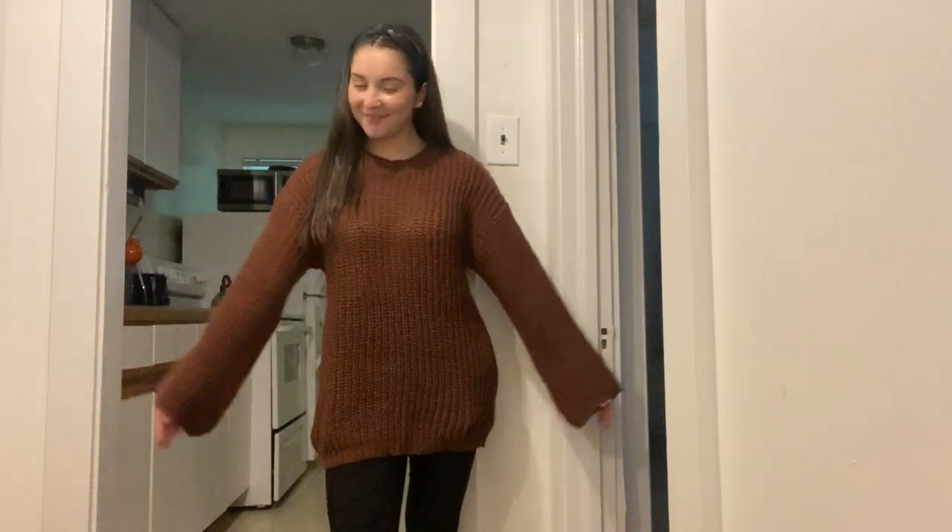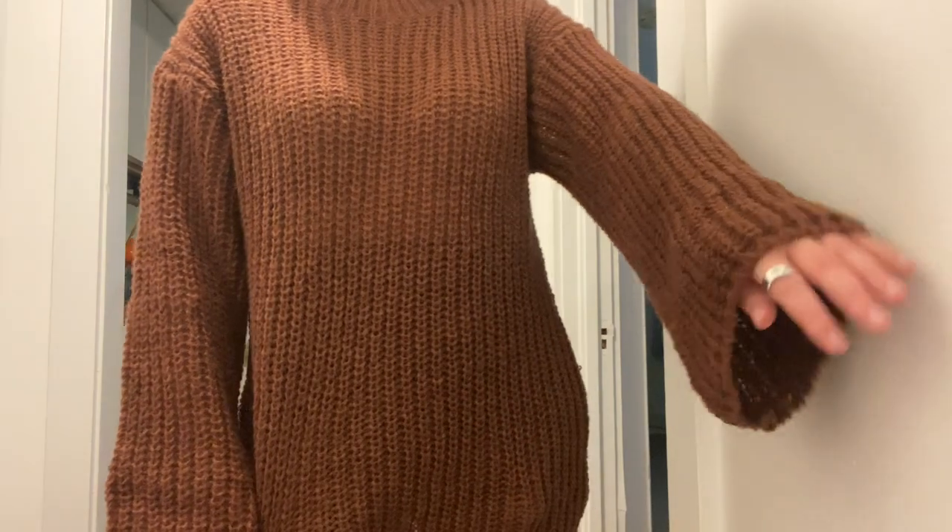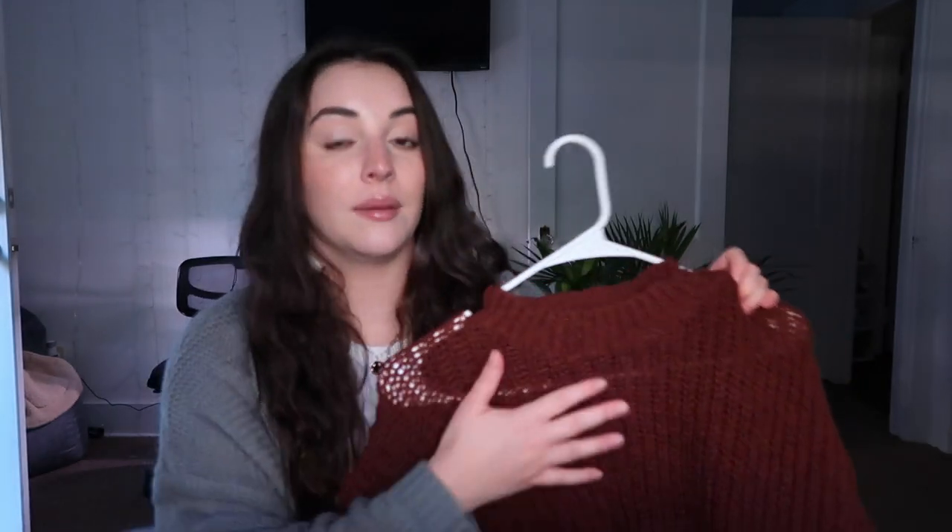Because brown is a huge trending color right now, I got a chunky mocha brown knitted sweater — it may look a little more reddish-brown on your end but it's mocha. I got it in a size small. You need to wear something underneath because the knit is see-through. I love that it's oversized. The only downside is the wrist area on the sleeves is very wide, which creates extra airflow, but overall the material is amazing.